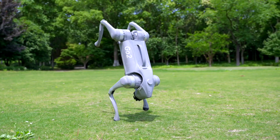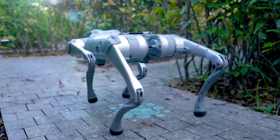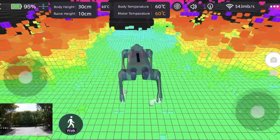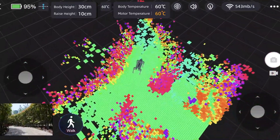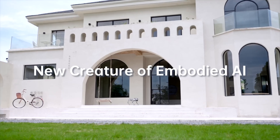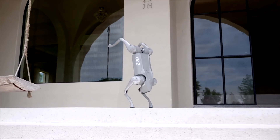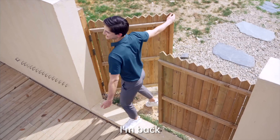Did you catch the 19th Asian Games in Hangzhou? The Unitree Go 2 was a showstopper, transporting discus and javelin on the field and stealing the hearts of the audience. This robot dog is not just functional — it's a real crowd pleaser.